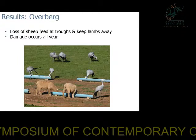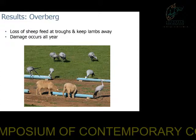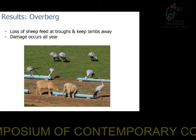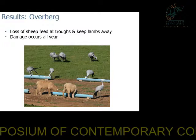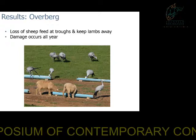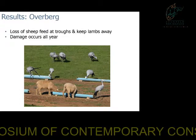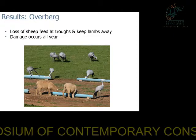In the Overberg, however, there were no reports of field crop damage. Some farmers reported minimal damage where blue cranes were eating sheep feed at sheep troughs and behaving aggressively towards young lambs, keeping them away from the food. Although most farmers were unsure about how much damage occurs, damage generally was reported to occur all year round, reflecting the fact that blue cranes are present in flocks — either juvenile flocks or mixed flocks — throughout the year.